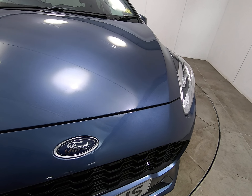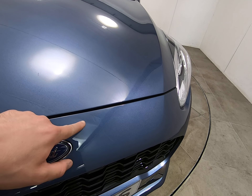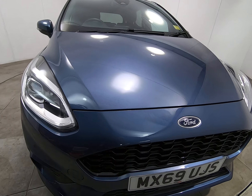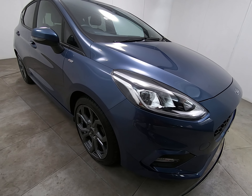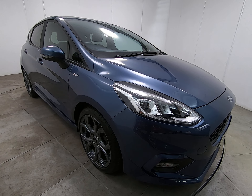Getting very close to the edge of the bonnet and front of the bumper, I'm really struggling to see any stone chips at all. That is the case all the way along the front of the car. There are certainly no scuffs or marks to any of the bumper corners.